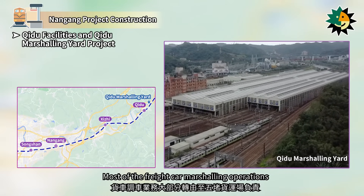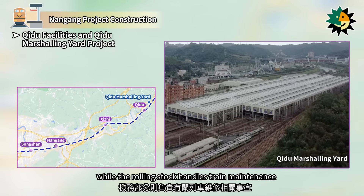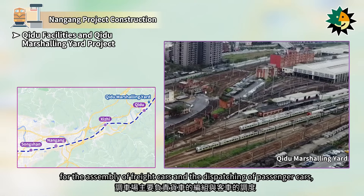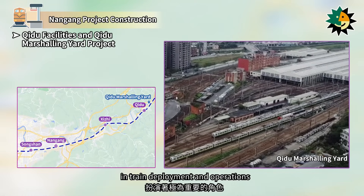Most of the freight car marshaling operations have been transferred to the Wudu Freight Yard, while the rolling stock handles train maintenance. The marshaling yard is primarily responsible for the assembly of freight cars and the dispatching of passenger cars, playing a crucial role in train deployment and operations.